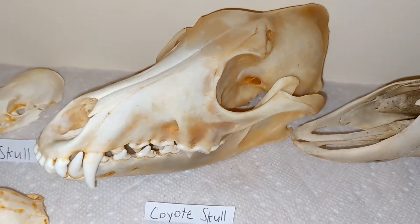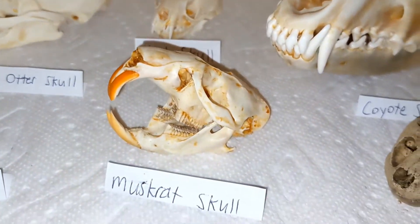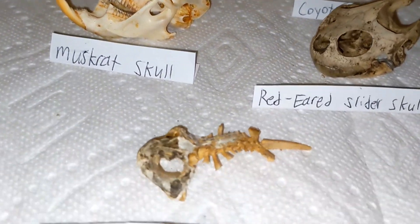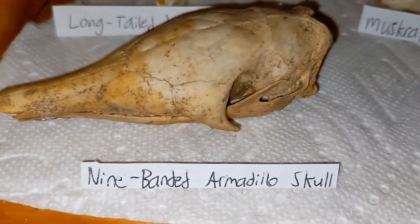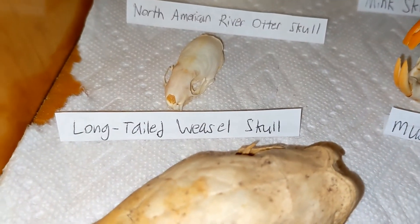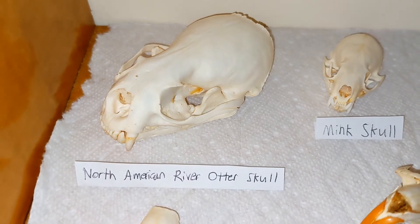A coyote skull, a mink skull, a muskrat skull, a great plains toad skull, a nine-banded armadillo skull, a long-tailed weasel skull, and a North American river otter skull.